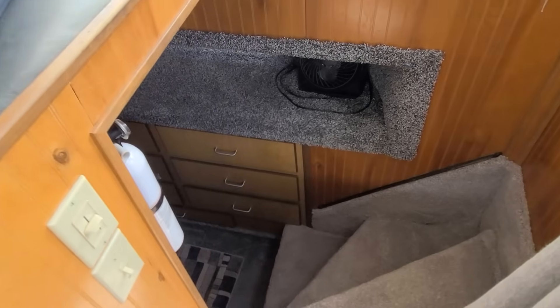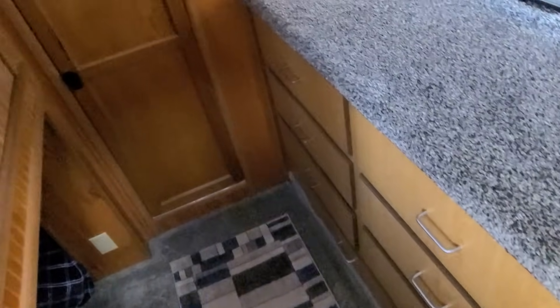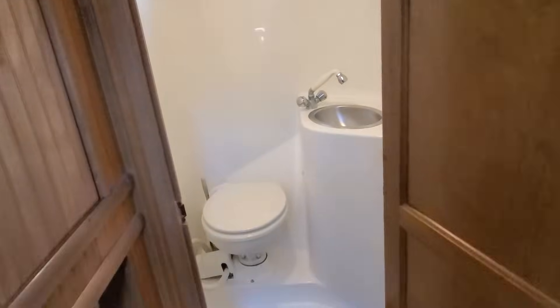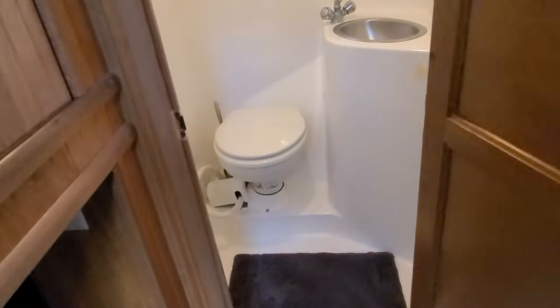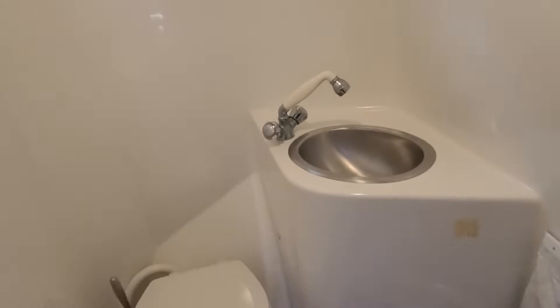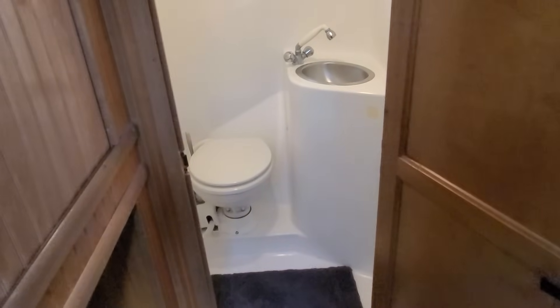Going down into the forward compartment — all new flooring, all new carpeting everywhere. There's great storage right here, and right in front of you you've got your forward head. What I like about this forward head is you could use it as a shower if you wanted to. At the end of the day it's a nice all-fiberglass-lined, easy-to-keep-clean head with a stainless sink and electric flush. Cute and simple and easy for guests.